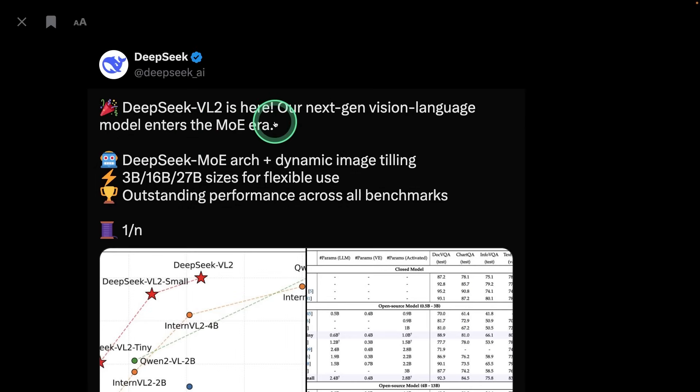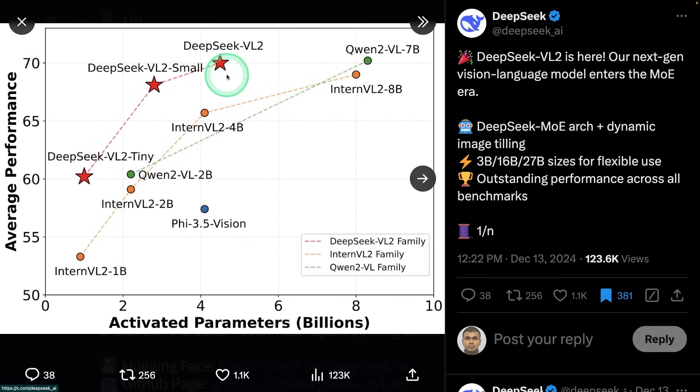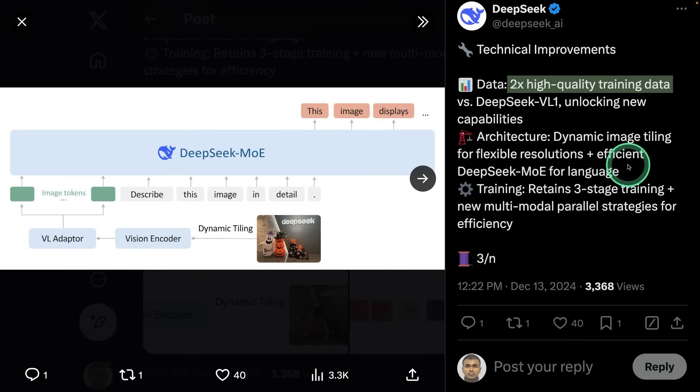DeepSeek VL2 is here — our next-gen vision language model enters the MoE era. This vision language model is a mixture of experts with 3 billion, 16 billion, and 27 billion sizes, and the performance compared to the Qwen model is much better considering its size. Here is its architecture with a vision language adapter: the image goes to the vision encoder, then the vision language adapter, converts to image tokens, then it's added to a normal language model. They used MoE for language — mixture of experts — with dynamic image tiling for flexible resolutions, and two high-quality training datasets.